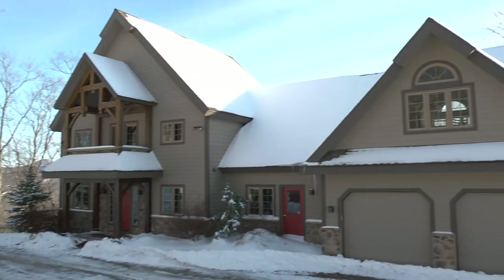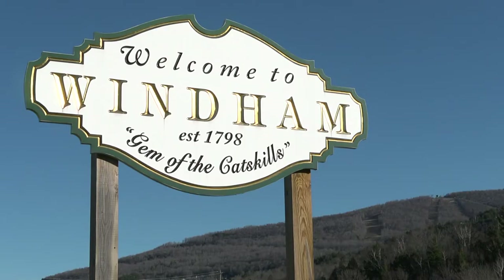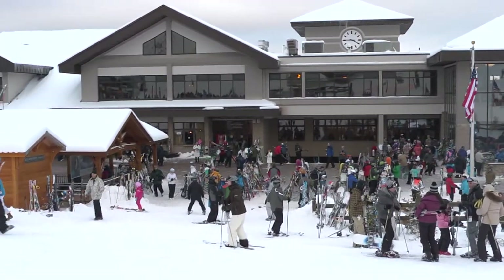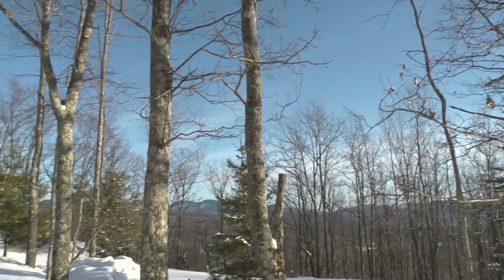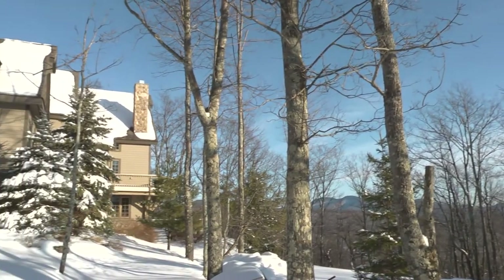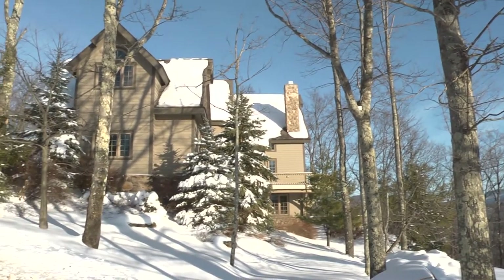Welcome to 128 Buckskin Loop in scenic Wyndham, New York, just minutes from the Wyndham Ski Area. This home is surrounded by breathtaking views, protected by Forever Wild, so that you and yours will have the opportunity to enjoy the beauty of nature for generations.